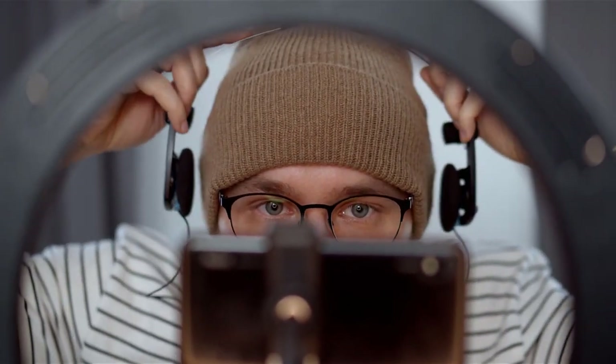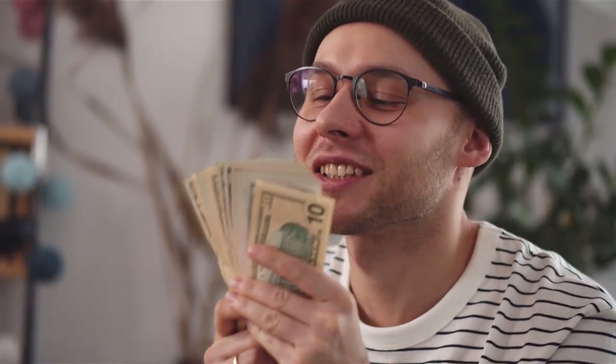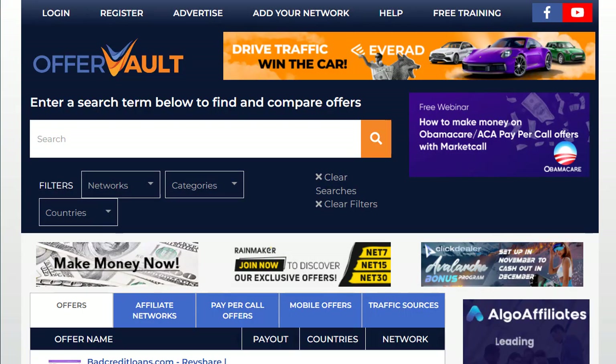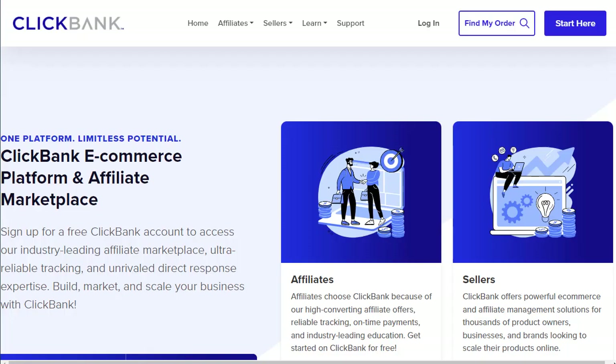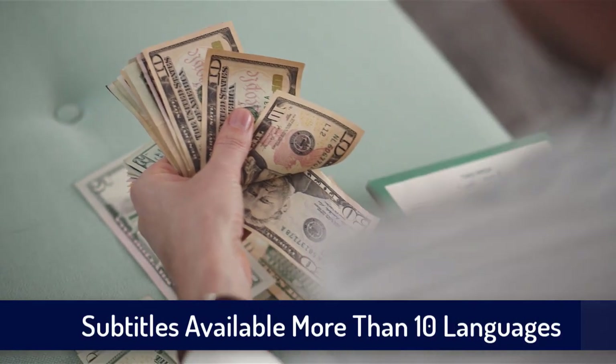Hey guys, welcome back with another brand new strategy. Today's video is really amazing. I have brought you a simple step-by-step CPA marketing strategy that you have never seen before. In this tutorial you will earn a lot of money for absolutely free. The method and strategy I'm releasing today will not be only from CPAgrip.com — you can also use ClickBank offers or other offer walls. It depends on which website you prefer to promote your CPA offers or affiliate products.